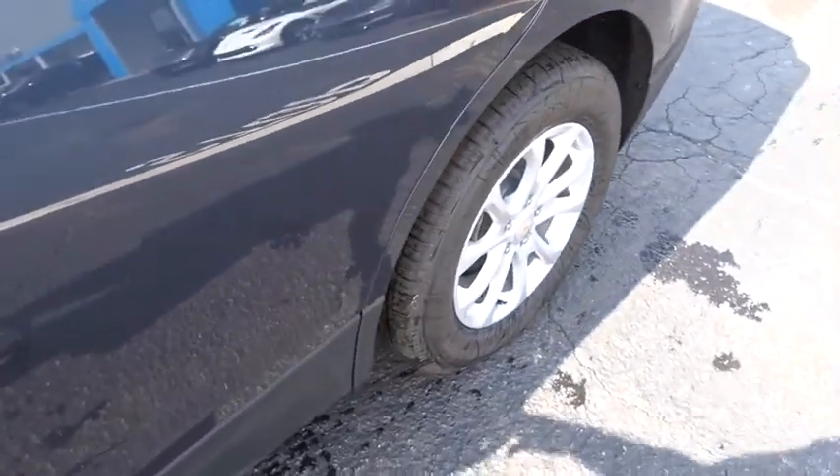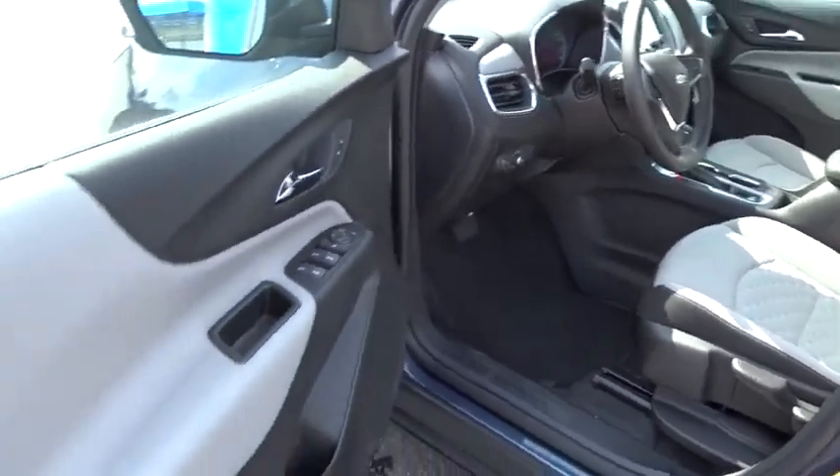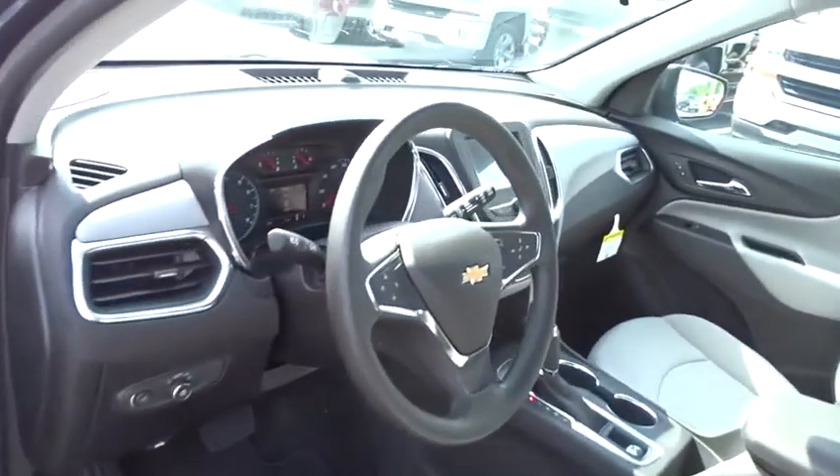Front wheel drive. Power door locks. Bucket seats. MP3 player. Take this vehicle for a spin and see why so many shoppers are now proud owners.